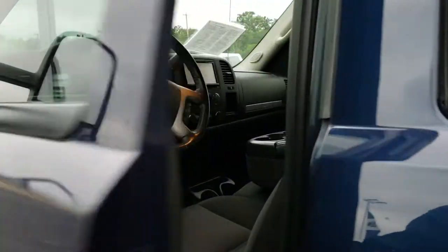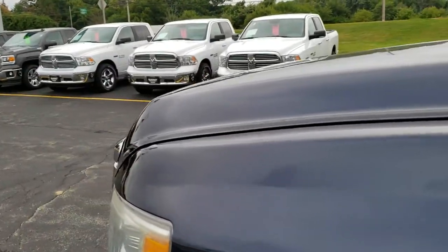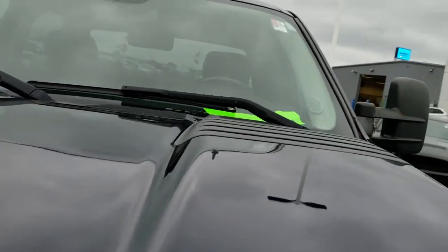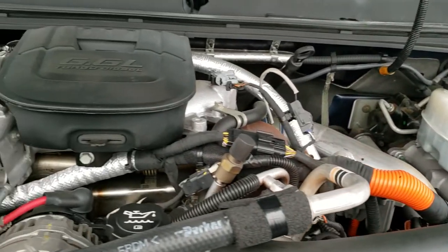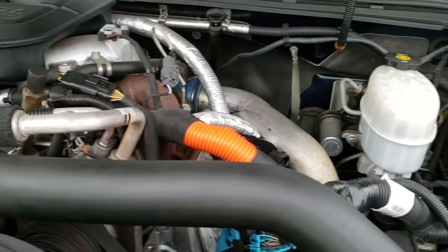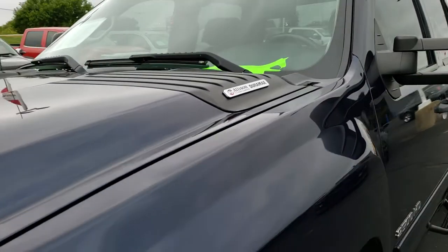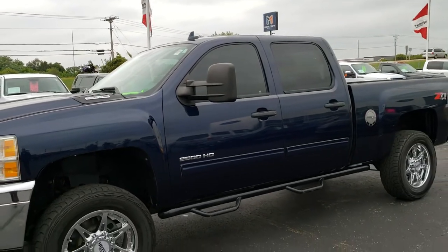We'll take a quick look under the hood. I'd personally like to thank you for checking out the video today — hopefully from this HD video you can tell just how clean this truck is inside and out. Under the hood we have the 6.6 liter Duramax diesel LML motor. It has a Banks Ram Air intake. The engine bay is very clean and runs very smooth. This truck has been fully safety inspected by our shop, has a fresh oil and filter change, all fluids have been checked and topped off, and this truck is 100% ready to go.